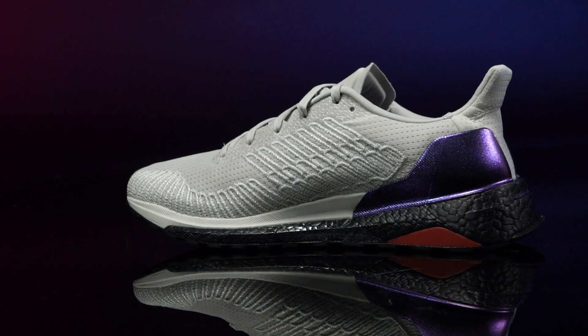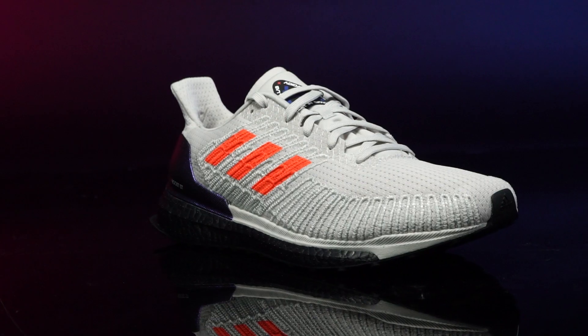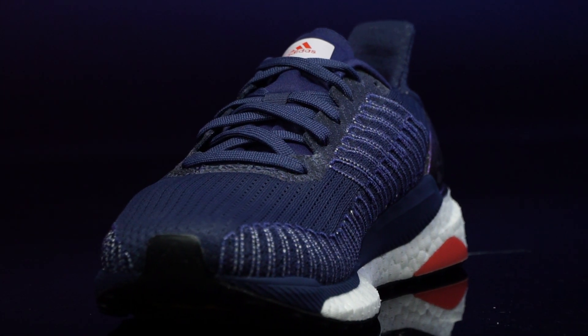The Solar collection, which has been gaining popularity with distance runners since its launch in 2018, remains unchanged for Space Race — with the exception of the Solar Drive, which gets an updated mesh upper to help improve fit and deliver a better running experience.